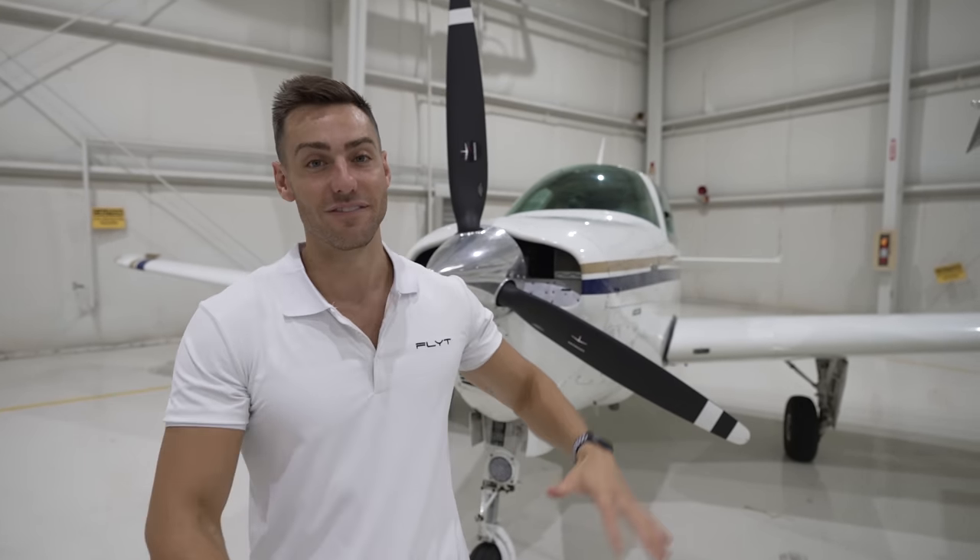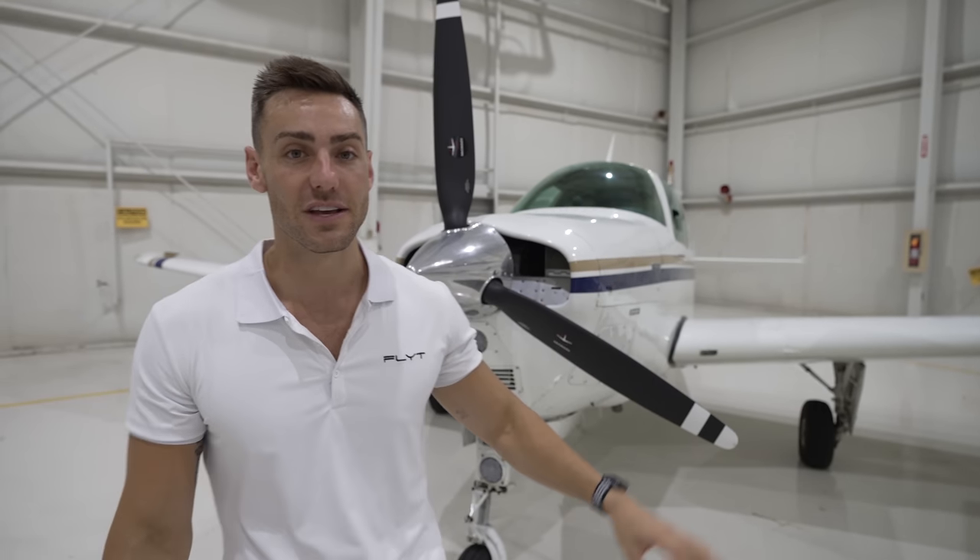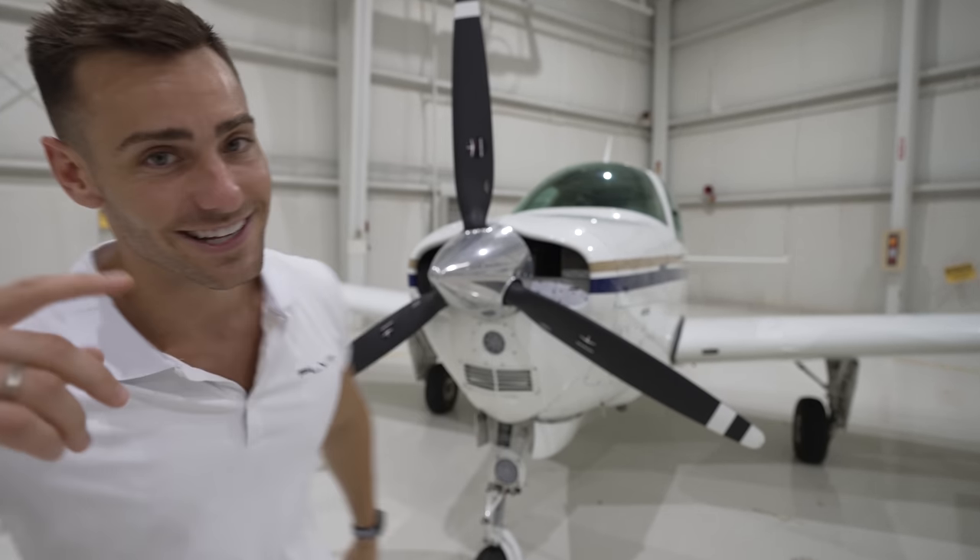What is up everyone? Welcome back to a new video. This is a widely requested video you guys have been asking about for the longest time — we're going to do a cost breakdown of not only just owning your own aircraft in general, but my 1975 A36 Bonanza. So if you guys are ready, smash the thumbs up button and let's get into it.